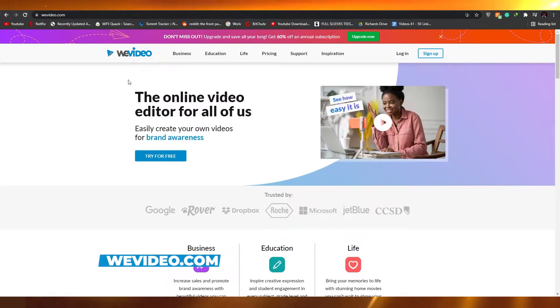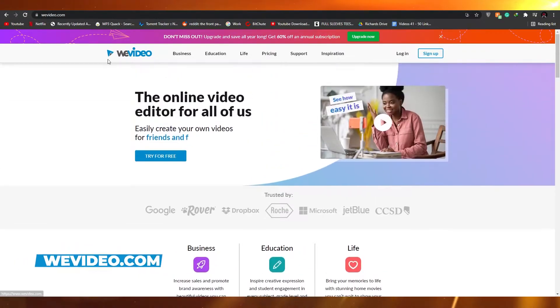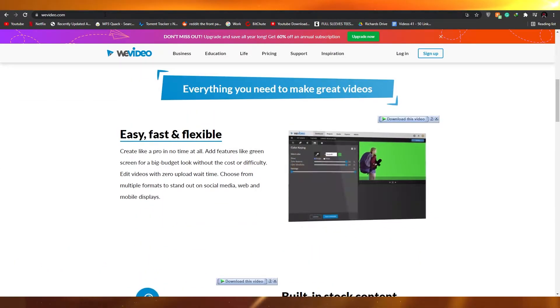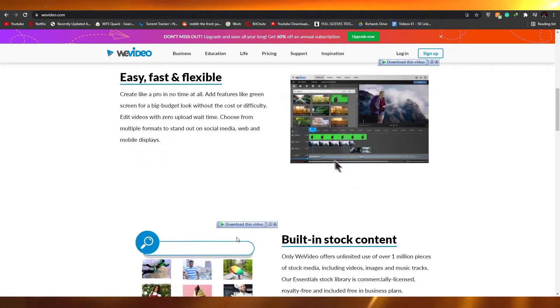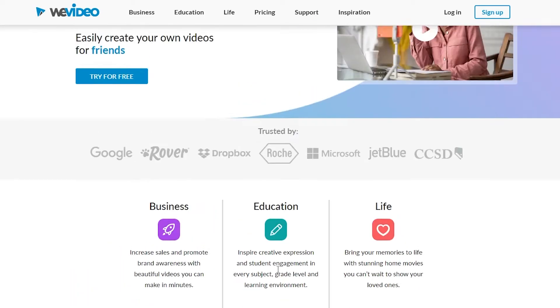Moving on, we have Vvideo.com. Vvideo.com is also a pretty amazing website but I think it is a bit more complicated than Veed because it has more extra features in its tools.